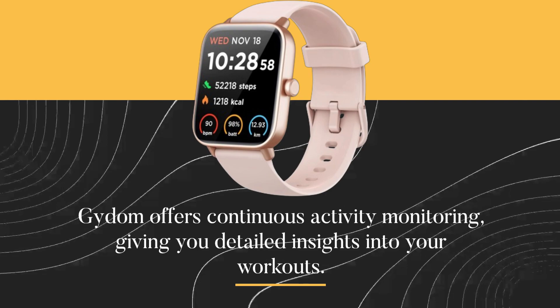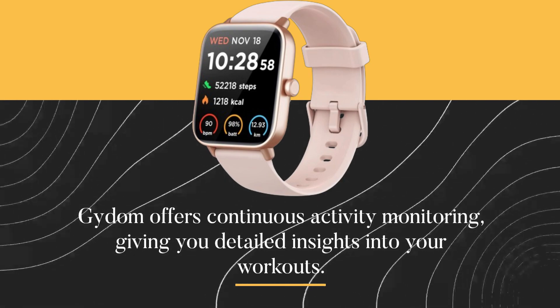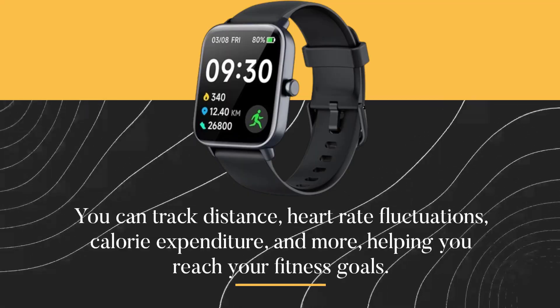Gaidem offers continuous activity monitoring, giving you detailed insights into your workouts. You can track distance, heart rate fluctuations, calorie expenditure, and more, helping you reach your fitness goals.